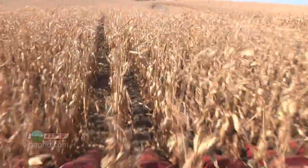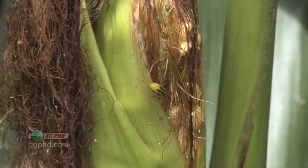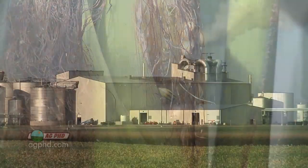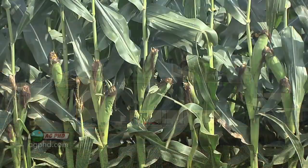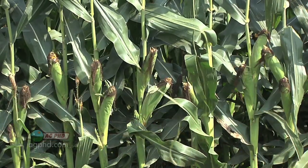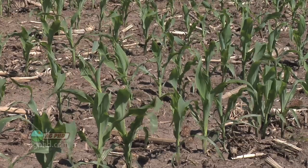In our area we have heavy rootworm pressure because we've been raising a lot of continuous corn, and the neighbors have too. We're in an area where there are ethanol plants and feed demand for corn — people want to raise corn here. When you've got continuous corn on part or all of your farm, you're going to have some issues raising the same crop over and over again. You have to use more than one thing to manage it.